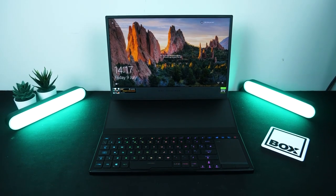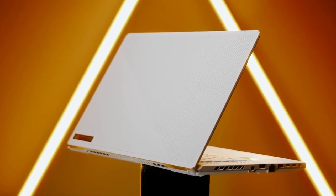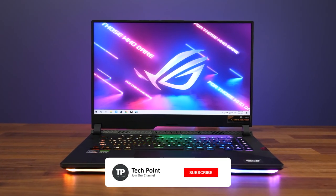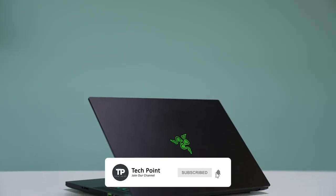That's all for today's video. Let us know your experience with these laptops in the comments section below. I hope you found this video helpful, and if you did, don't forget to subscribe and leave a like below. I'll see you in the next video.